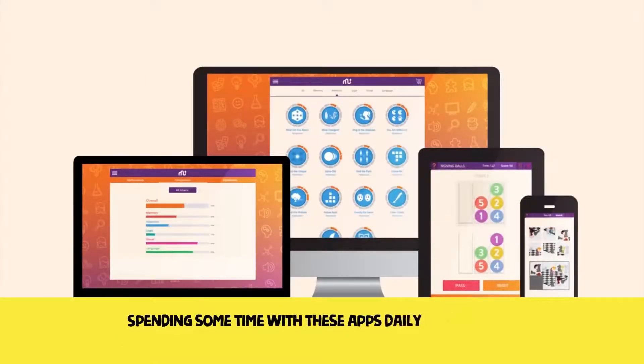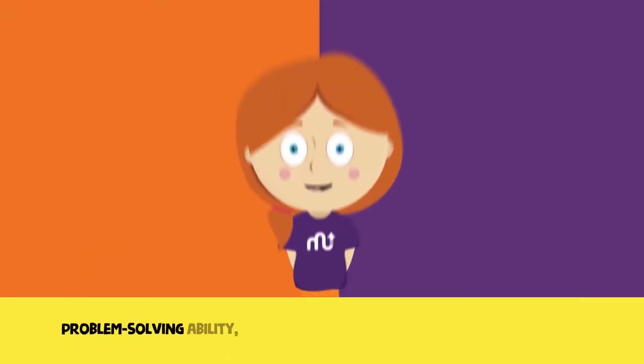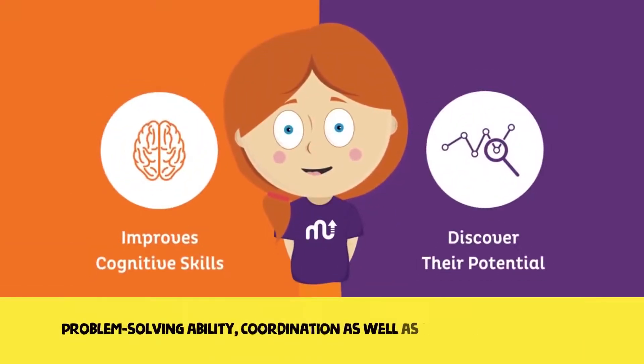Spending some time with these apps daily can help you improve your mental agility, attention span, problem-solving ability, coordination, as well as memory enhancement.